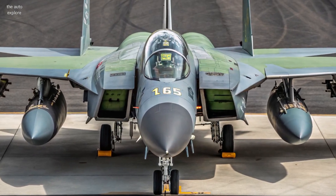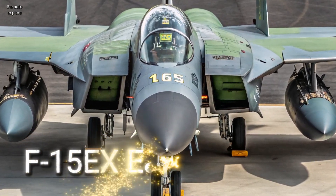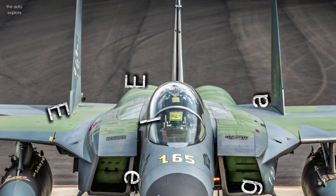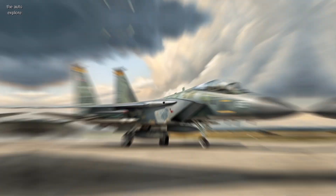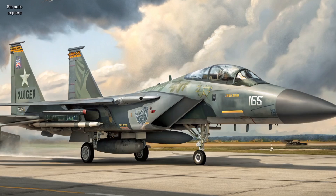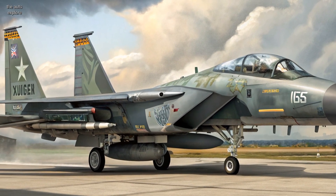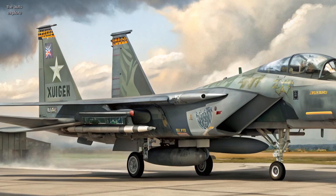Welcome to the AutoExplore. Today we're taking a closer look at the 2025 F-15EX Eagle, a modern powerhouse built on a battle-proven legacy. This isn't just an upgraded jet — it's a complete transformation of the legendary F-15 platform: stronger, smarter, and deadlier than ever.